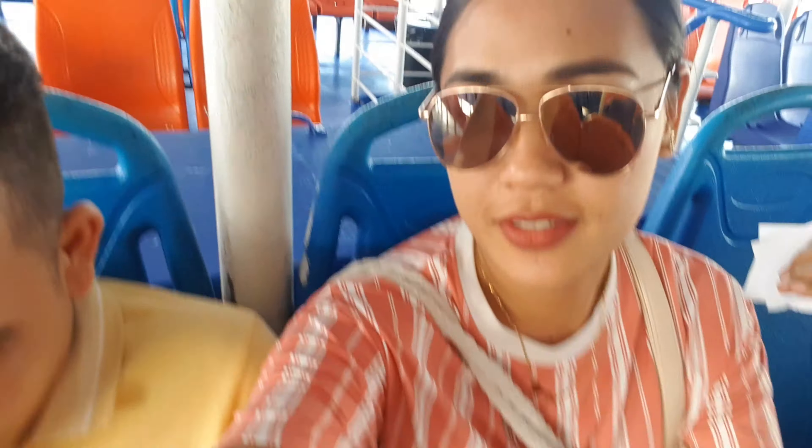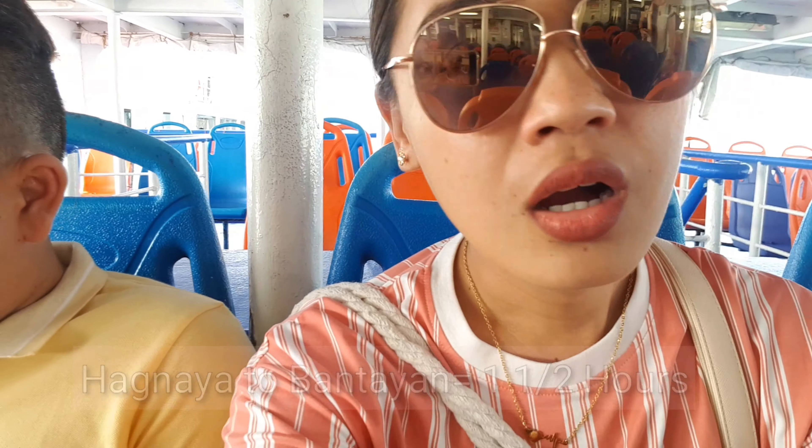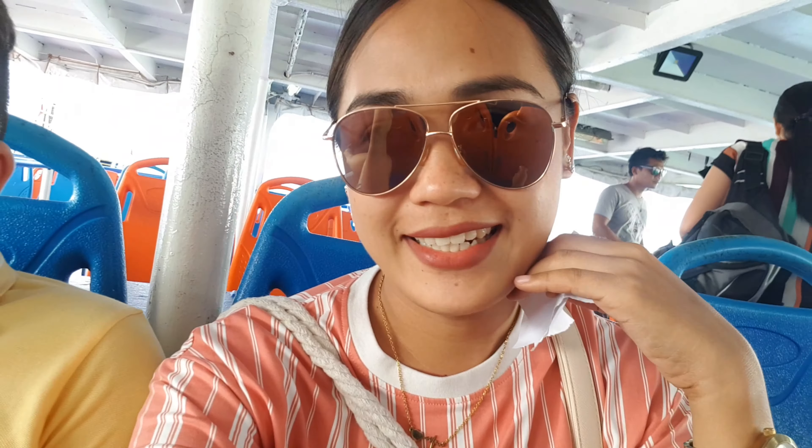We're here inside the ferry, guys — first two passengers in. We're sitting in the middle. This will take about one and a half hours going to Santa Fe port in Bantayan. Since we're boarding at 4:30, we'll probably arrive there already dark, maybe close to six o'clock.